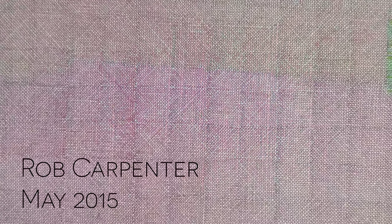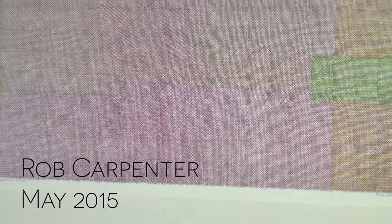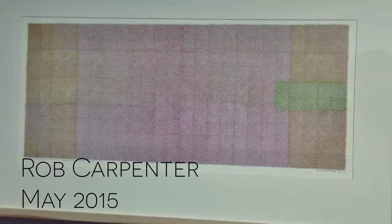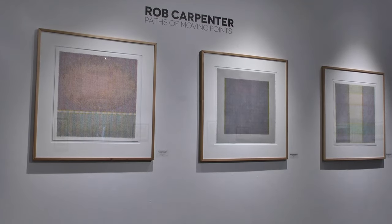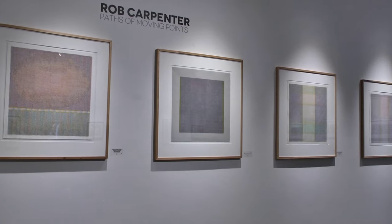If you are an artist, you probably know that that is the definition of a line. So if you think about it, you put a dot down and then that dot starts moving and that's a line. So that's why I've entitled all of these 'paths of moving points,' because there's a lot of lines up here as you can see.